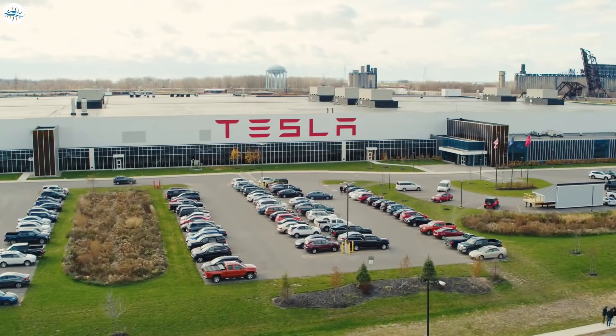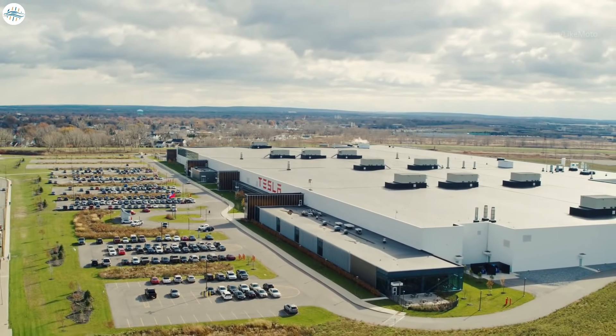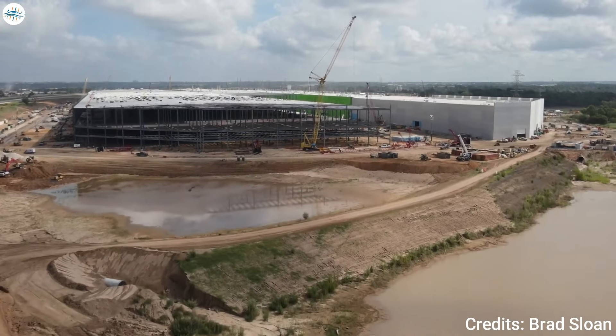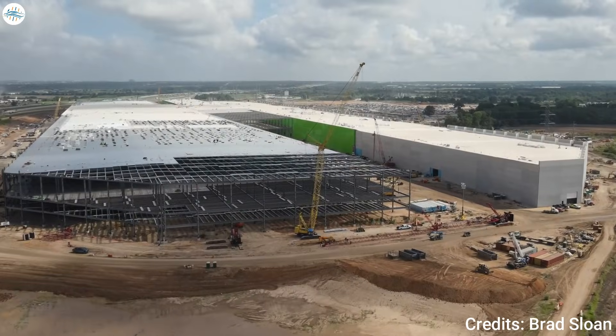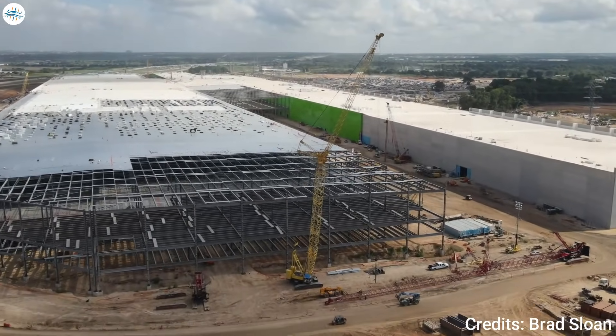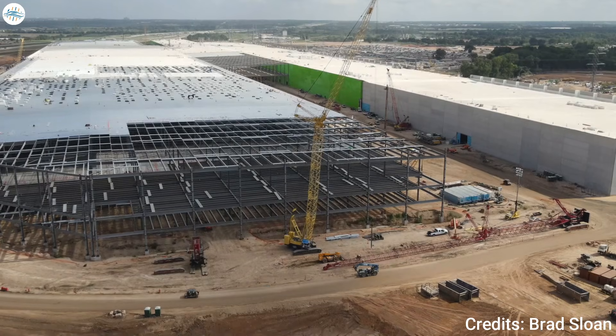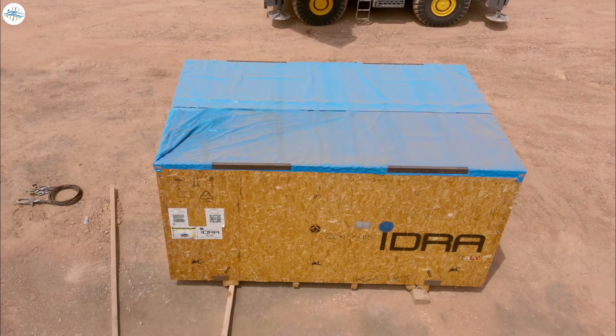U.S. demand has been very strong for Tesla this year and the automaker does indeed have some significant supply chain issues, as Elon Musk has confirmed in the past. To keep up with such strong demand, Tesla is working hard on its Gigafactory Texas. News has arrived from Giga Texas recently that it has received a fresh IDRA shipment.